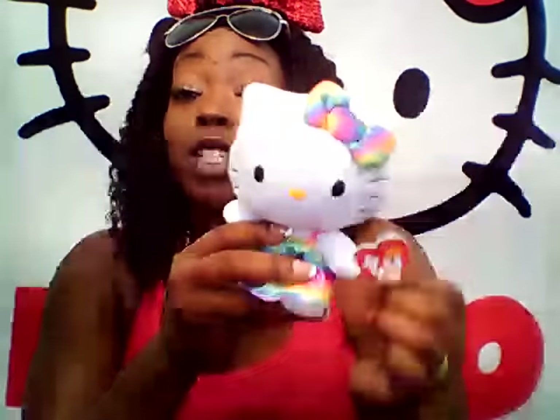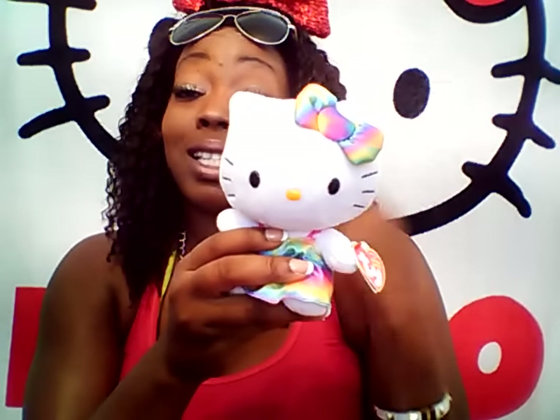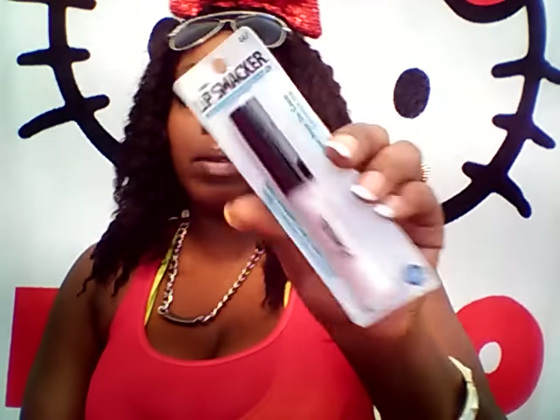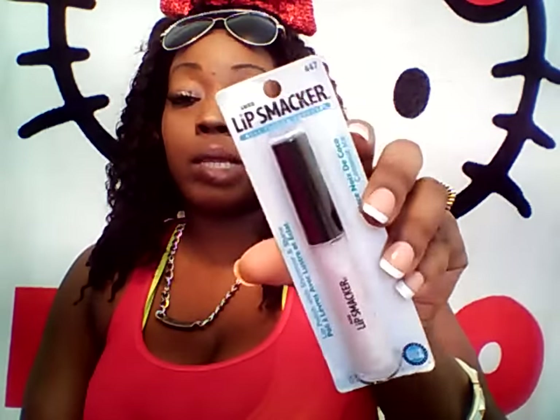These are awesome — these are official Beanie Babies. These retail about $7 to $10. Nyla has collected all of these and I paid a lot more than a buck for them before, I tell you that. And lastly, Nyla picked up this coconut ice lip gloss lip smacker.